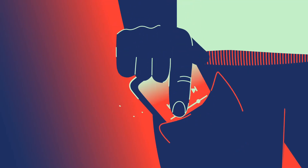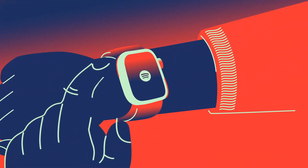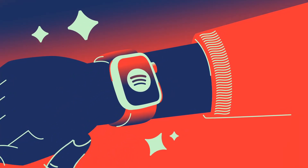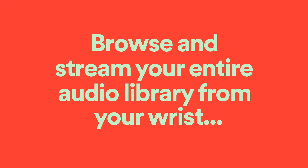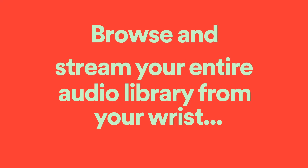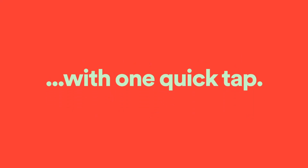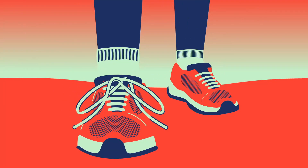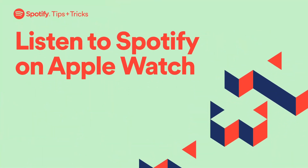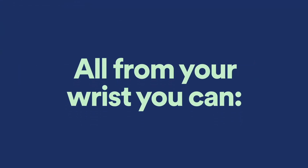Squeezing your phone into that tiny pocket of your running shorts is old news, because Spotify on Apple Watch has changed the game. With the newest updates, you can now browse and stream your entire audio library directly from your wrist, and download for offline listening with one quick tap. Just grab your watch, lace up your shoes, and start running — podcasts, music, and audiobooks have never been easier to access on Spotify straight from your Apple Watch.